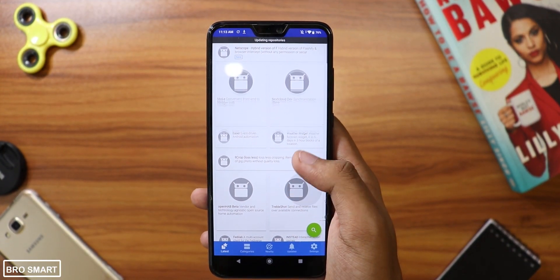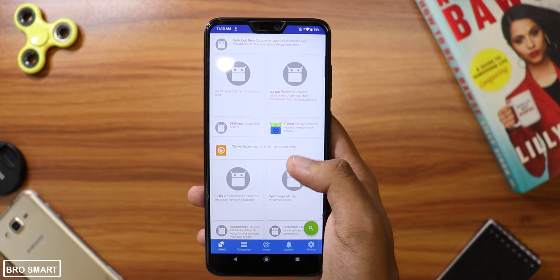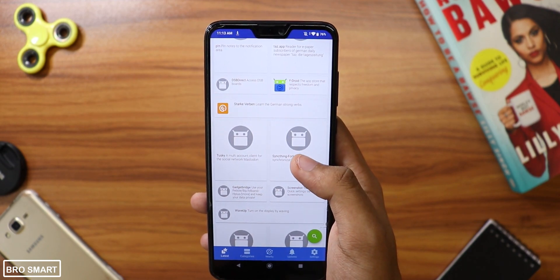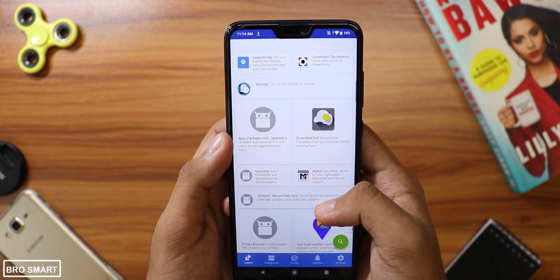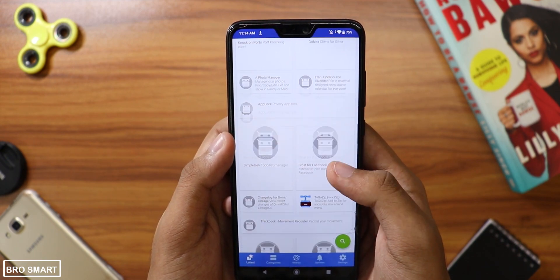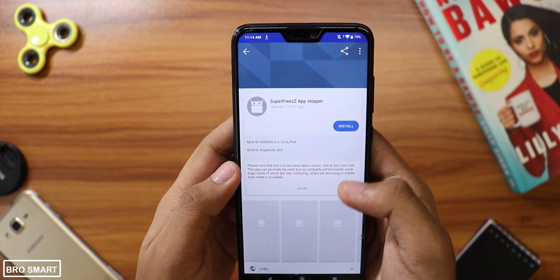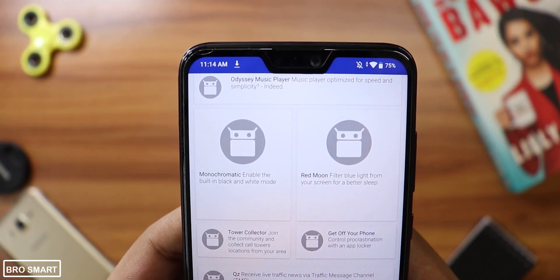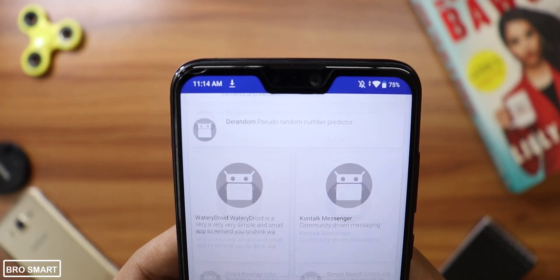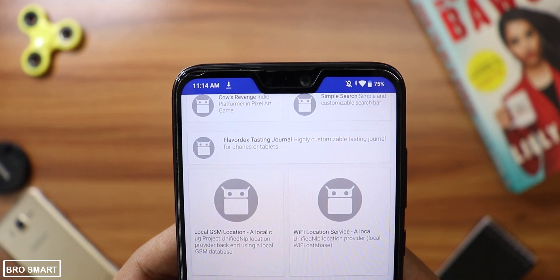F-Droid is a free app that can be installed from the official website and can also be used as an Android App Store. It is an excellent app store for developers because anyone can access the code of these free apps. For example, if you find a particular feature of an app interesting, you can just copy the code and paste it into your own app. There's very little chance of getting your phone infected, and if you're a developer, I highly recommend this app.